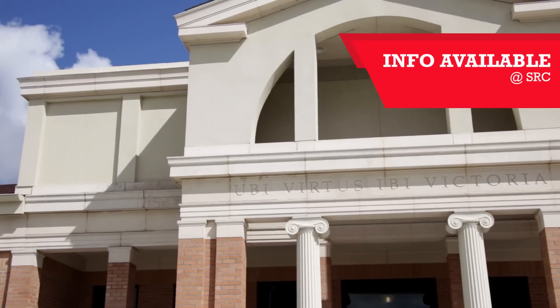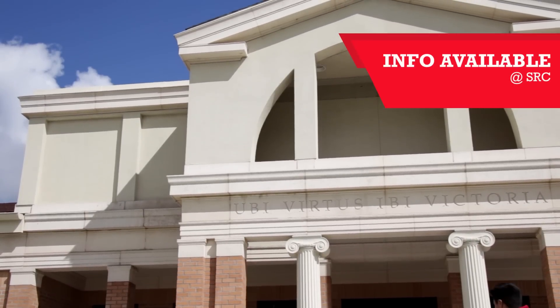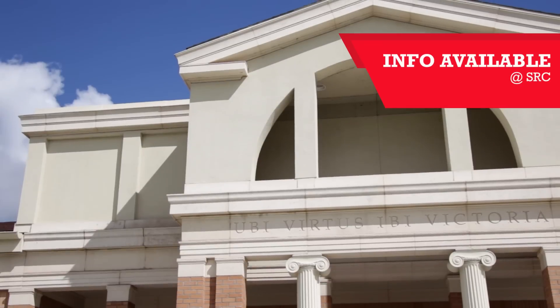It's really simple and easy. If you need more information you can get it at the SRC. Our intramurals coordinator is always willing to talk to students.